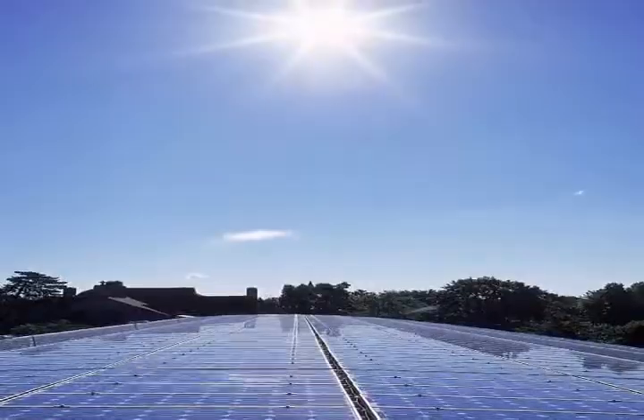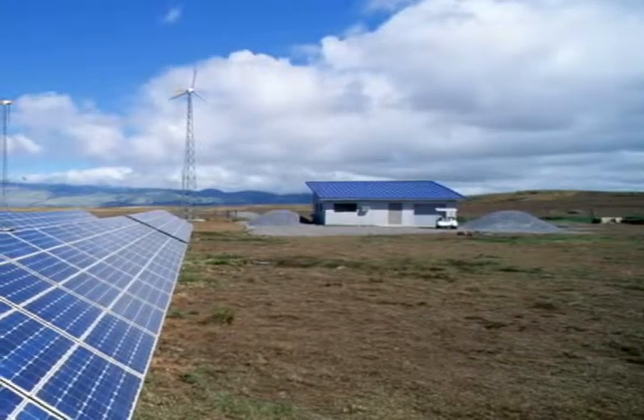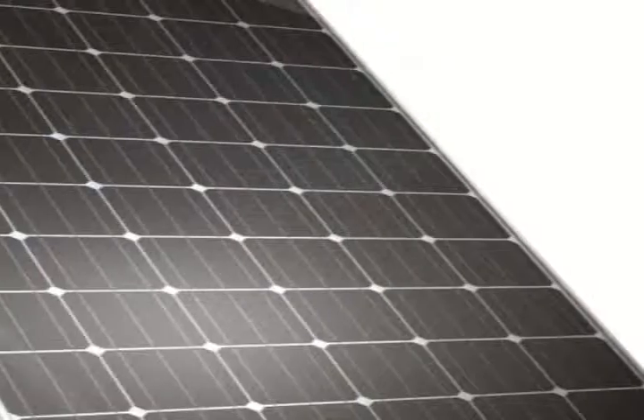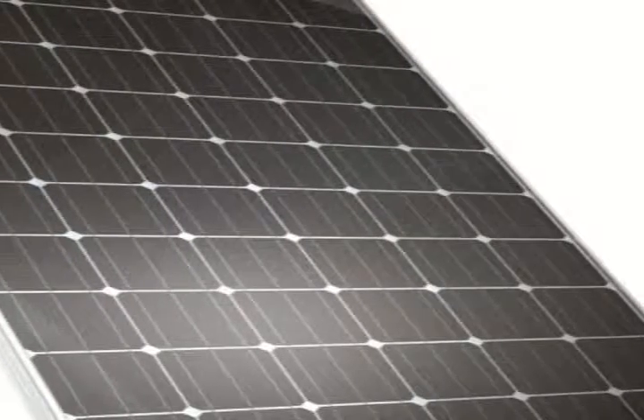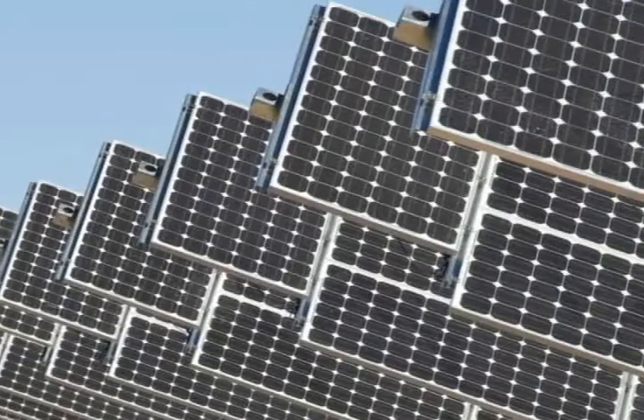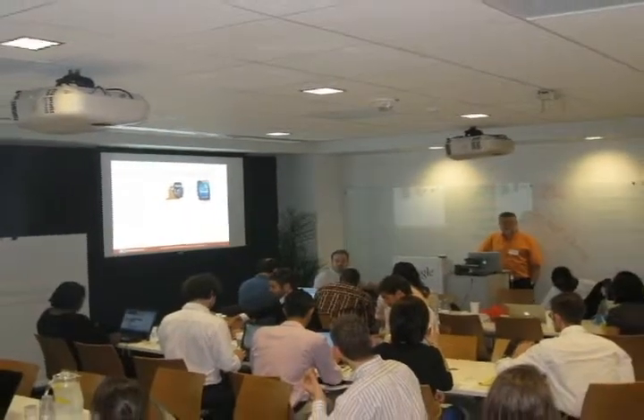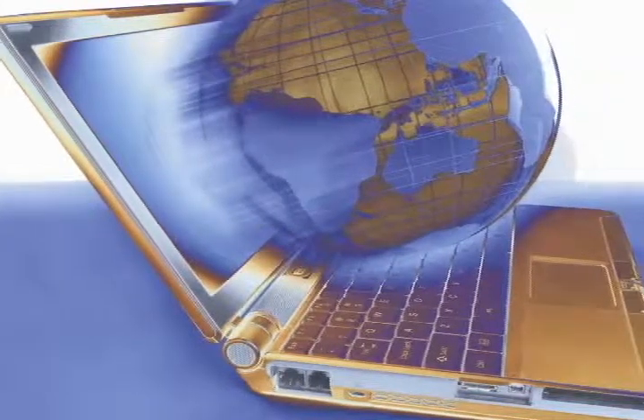In the latest Solar Plaza rankings, SunPower's Maxion solar cells have a 22.5% efficiency, making it the most efficient monocrystalline silicon solar photovoltaics amongst other solar cells. This ranking is based on data collected from public sources as well as online product data sheets.